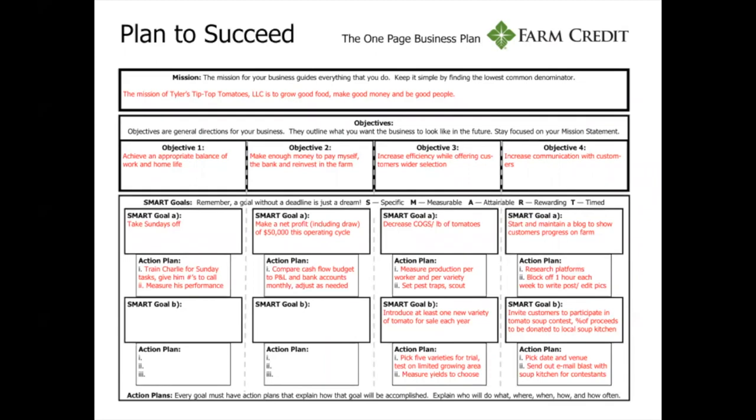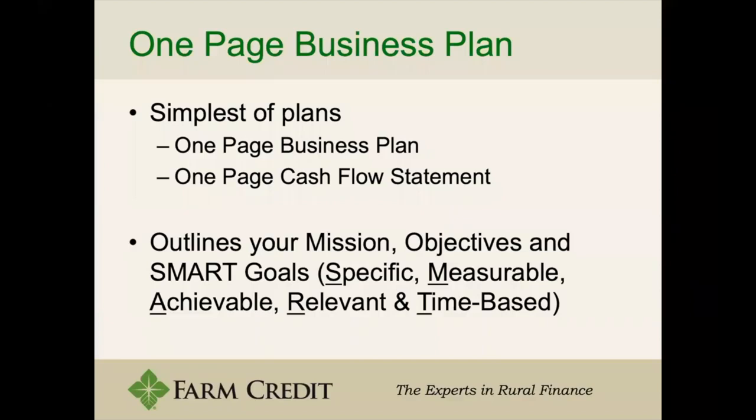He also has additional SMART goals, so it's not just limited to one. But they should all fit the SMART acronym — Specific, Measurable, Achievable, Relevant, and Time-based. Having these goals will help you push towards the overall success, or what you imagine success to be for your business.